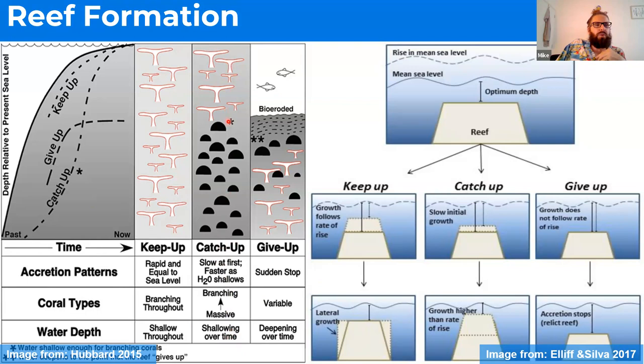In a catch-up phase, the reef goes from deeper to shallower within the reef section. You have more massive corals at the base, and while the coral is growing, it's not quite keeping pace with sea level rise — especially in the beginning. So you get a shift from massive deeper-water corals to shallower branching corals. In a give-up phase, sea level rises too fast and the reef just can't keep up — it's too deep, can't get adequate light for its symbionts, can't produce food, and stops growing, becoming a relic or drowned reef.